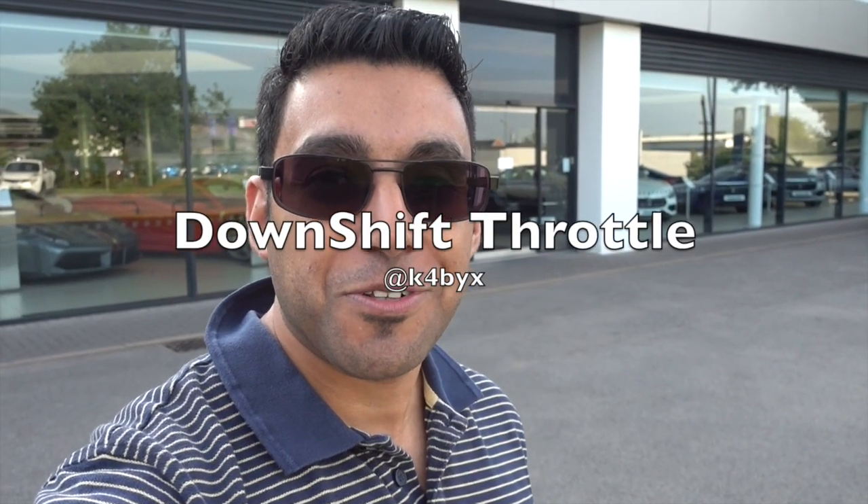Hey guys, welcome back to the channel. As you can see, I'm back at Maserati. A few weeks ago I was here and my mate brought his Maserati Gran Turismo down here. At the end of that video we said we were going to drop it off to have a full makeover done. I'm pleased to say we've got the car back, and what I'm going to show you is what we've done to it. It looks absolutely brilliant, so let's just cut to the chase and get to the car.